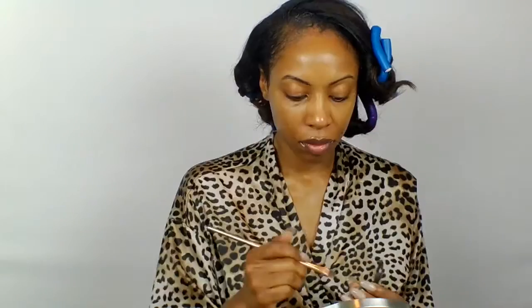Hi guys, it's Nick Renoun and welcome back to my channel. I just woke up from a nap and we're getting ready for Valentine's Day dinner. I started out with my Mario Badescu facial spray with aloe herbs and rose water — I love this to wake me up.